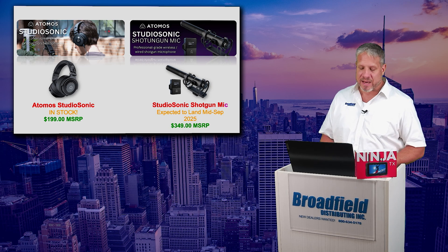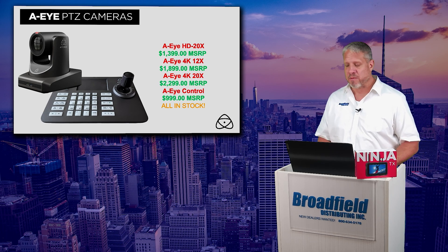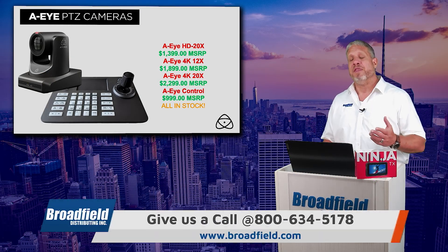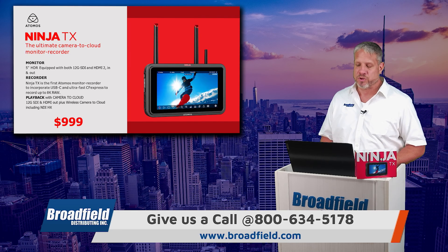The Atomos Studio Sonic headphones are in stock and available now, and the Studio Sonic shotgun mic is expected to be shipping shortly. The Atomos AI PTZ cameras are available in a 20x HD, 12x, or 20x 4K format with the AI controller. These are all in stock and available now at Broadfield, so for your customers looking to get into a PTZ camera workflow, they know and trust the Atomos name brand — these are a great solution for them.